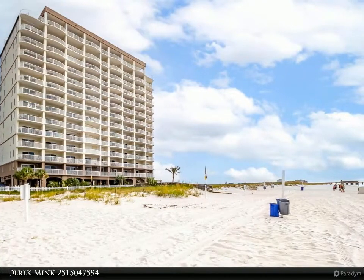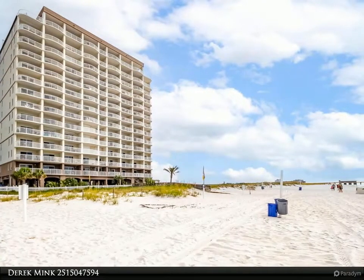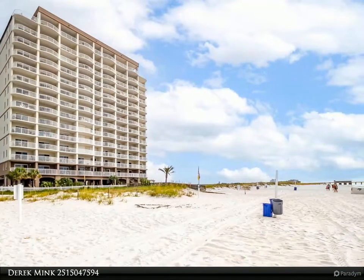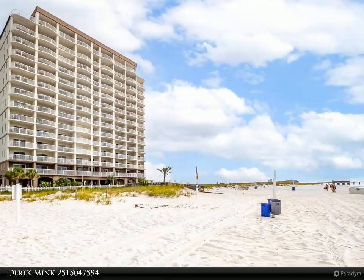Easy access to Sea and Suds, the Pink Pony hangout, and other restaurants and shopping. Seller is a licensed realtor in the state of Alabama.